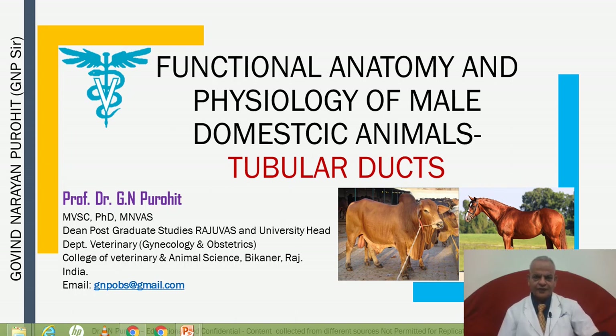Welcome to my YouTube channel Govind Narayan Purohith, wherein I am hosting lectures on a complete series of Theriogenology. In the current series on Andrology, we discuss today about the functional anatomy and physiology of the male domestic animals.